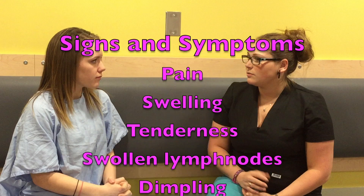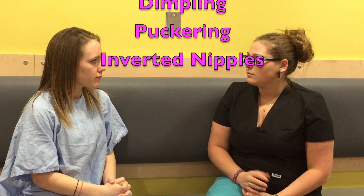Those can all be signs of breast cancer, but we can do some further testing and look into that a bit. Do you have any family history of any cancers at all? Actually, my mom had breast cancer, and my aunt had ovarian cancer, and my grandpa had colon cancer. Do you happen to know if your mother's breast cancer was genetic? Well, I think it was the BRCA gene mutation that she had. So that can be passed down from mother to child, so that's important.